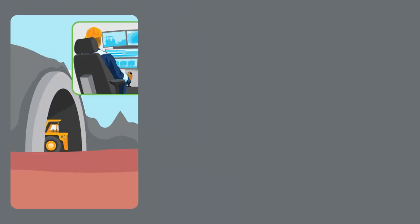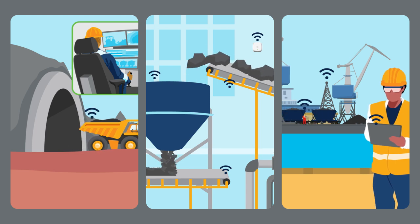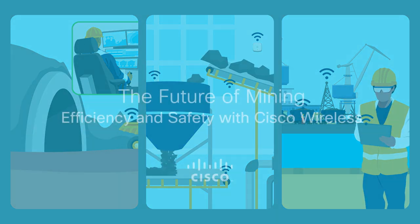Since deploying Cisco Edge solutions, the mine company has significantly improved efficiency and safety while reducing costs.